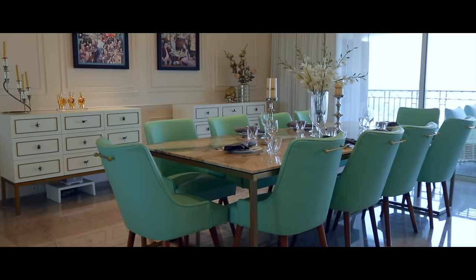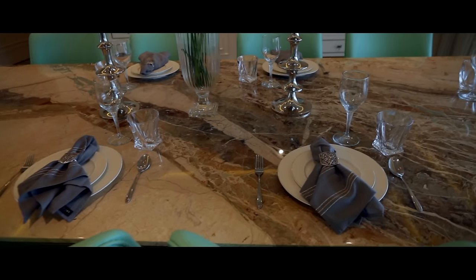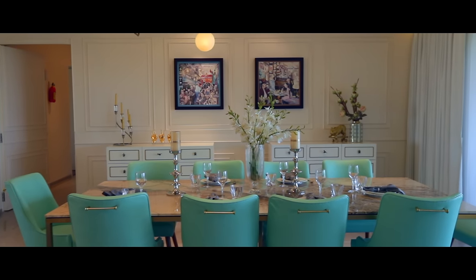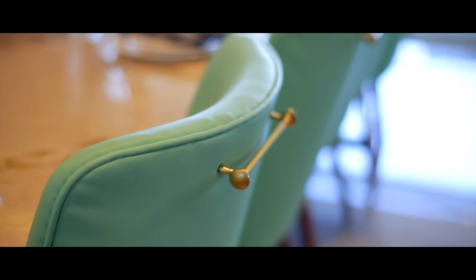The dining table actually took the longest to pick. We saw a hundred marbles to pick the final marble top and stumbled upon this beautiful piece — it has shades of brown and pops of mint, which is so rare to find in a marble. So we decided to splash that mint onto the chairs. The four leather chairs are embedded with brass handles which are very functional and very chic.